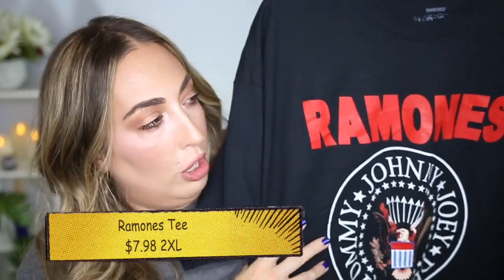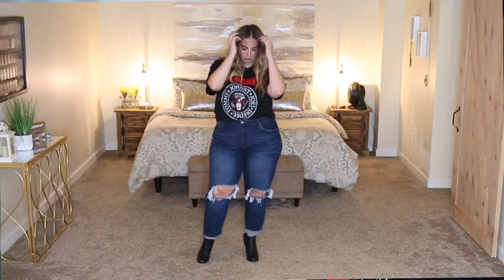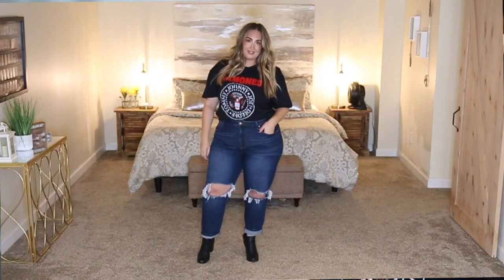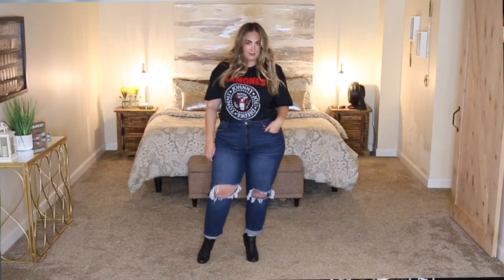The first outfit is probably my favorite of the bunch — the most cool, the most casual, and the funnest out of all of them. The shirt is from the Ramones. Back in the day you could not find a Ramones t-shirt anywhere except Hot Topic or Spencer's. Now you can get it at Walmart. I love the Ramones and I picked this up in a size 2X for $7.98. It fits perfectly — a little oversized but it leaves room for shrinkage.